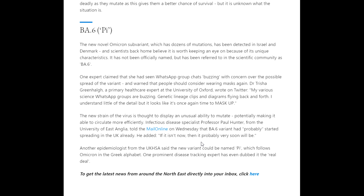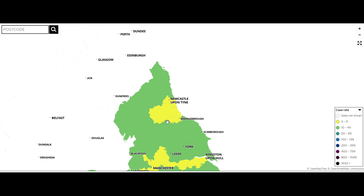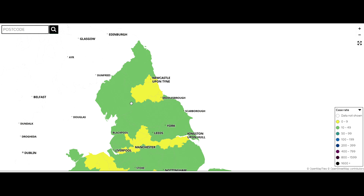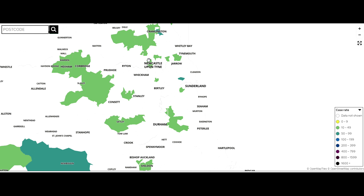Another epidemiologist from the UK HSA said the new variant could be named PI, which follows Omicron in the Greek alphabet, and one prominent disease tracking expert has even dubbed it 'the real deal'. You can use the interactive map to look at how many cases there are in your area — you can put your postcode in to search, or zoom in and out on the map to see every individual area.